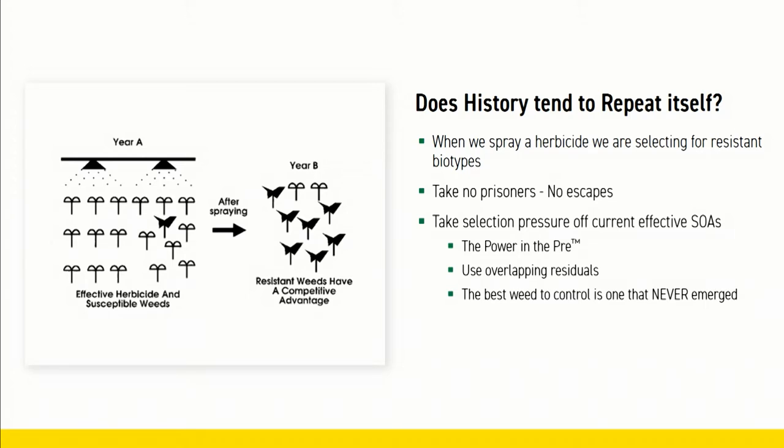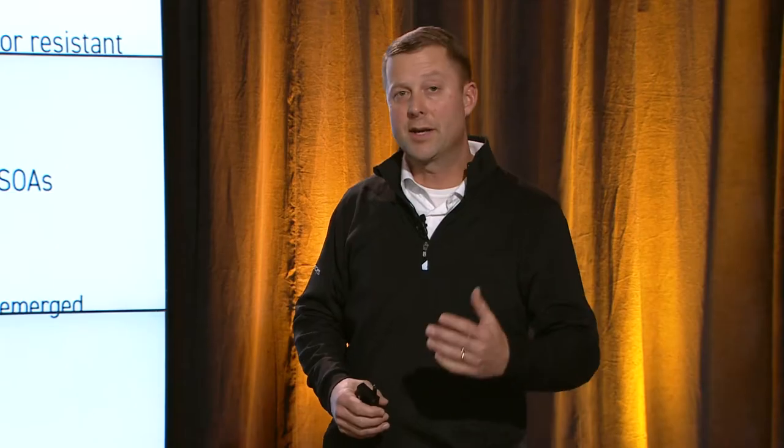One is through the power in the pre — pre-emerge residual herbicides. Next, use overlapping residual herbicides in our post-application, because ultimately the best weed control is the weed that never emerged.